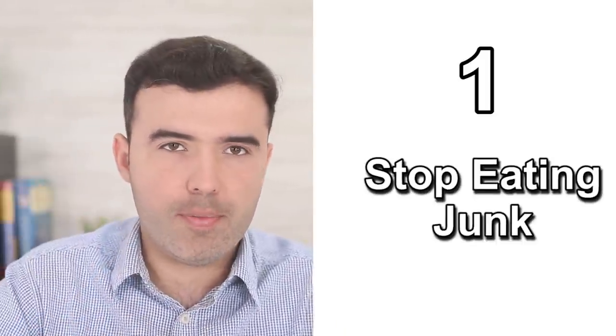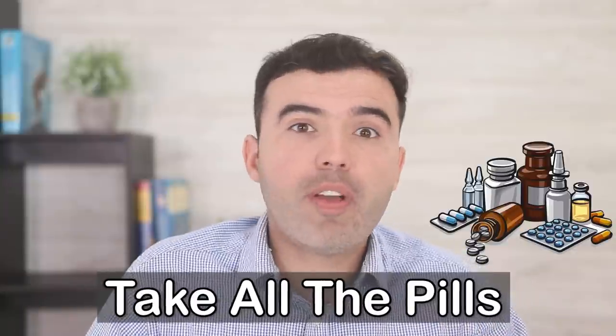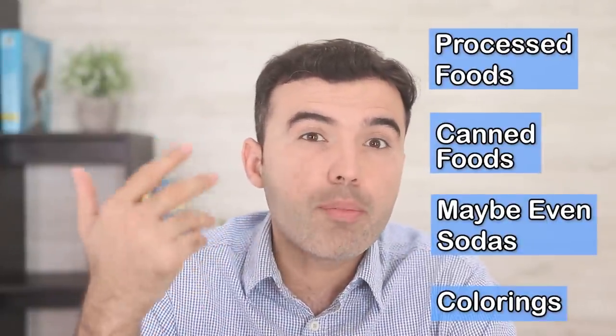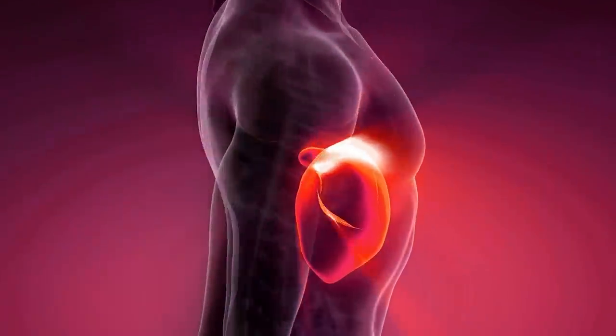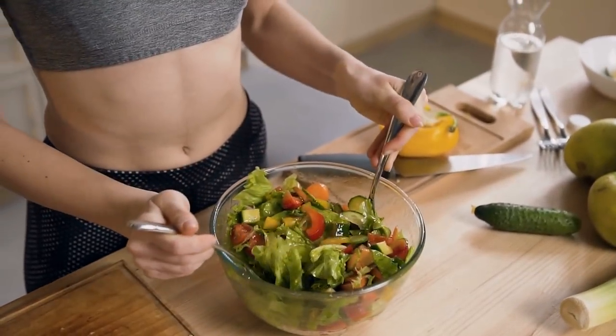Number one: stop eating junk food. In order to do a good liver cleanse, it's absolutely necessary that you stop ingesting toxins every day. It's useless to do an entire treatment without fixing the underlying problem — what you put on your plate. You can take all the pills, vitamins, and supplements in the world, but your liver will still be toxic if you're still eating toxic substances. Avoid processed foods, canned foods, sodas, colorings, preservatives, chemicals, and pesticides. Try to eat natural and organic, and make foods at home that don't contain hydrogenated oils or fats.